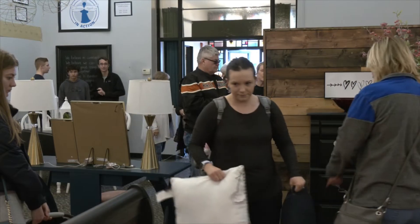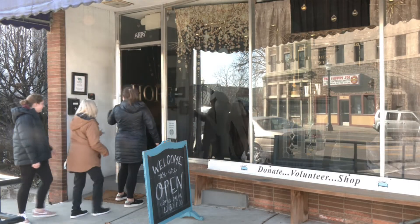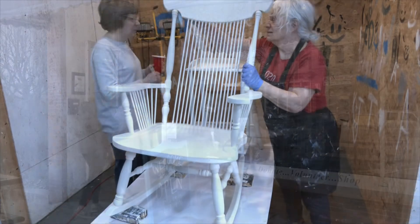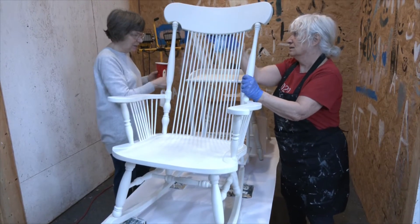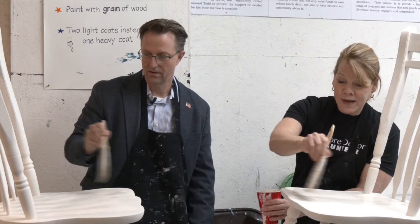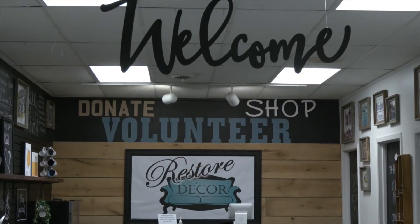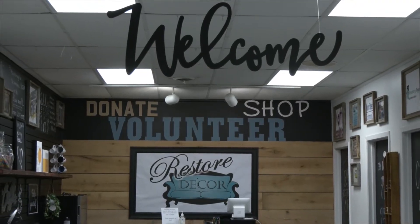The goals at Restore Decor are kind of three-fold. Number one, we like that we are keeping furniture out of the landfill and helping to save our environment. Number two, we are bringing people together. Restore Decor is that safe place in our community. It doesn't matter what you believe, what you look like, how you feel — hopefully you're going to feel good when you come here, because we're all in this together to do something good. Which brings us to the last part of our mission: to help people in need in our local community.